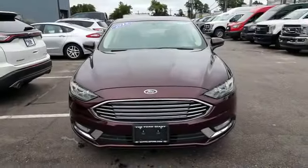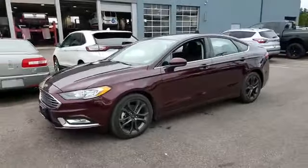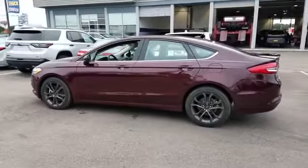2018 Ford Fusion. With less than 6,000 miles on the odometer, this sedan combines safety and comfort with style and performance.